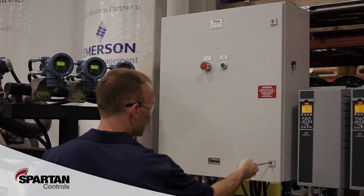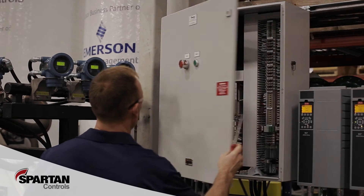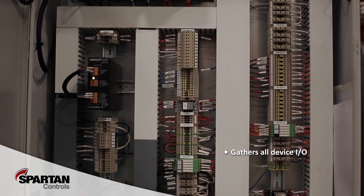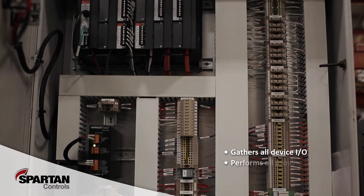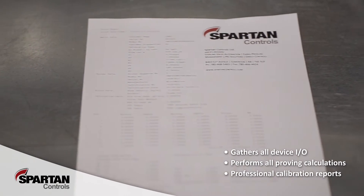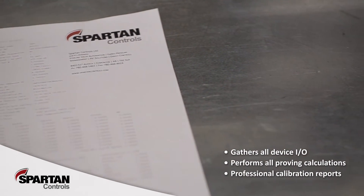By utilizing a sophisticated ROK800L proving flow computer, our master meter proving skid gathers all device IO, performs all proving calculations, and creates professional calibration reports that are stored to a customer profile database.